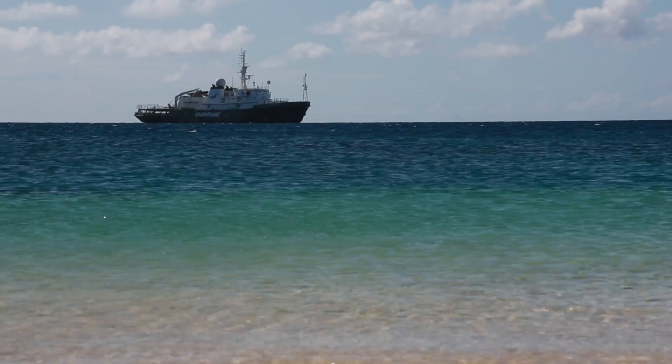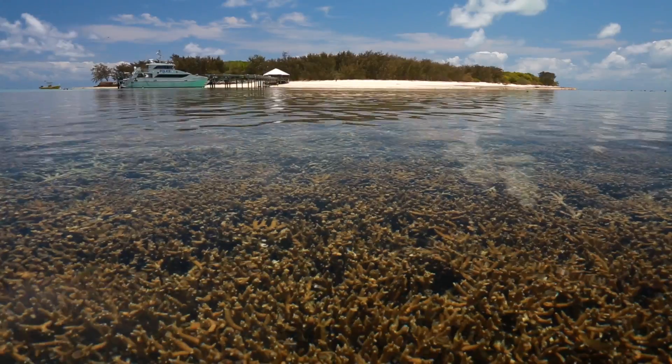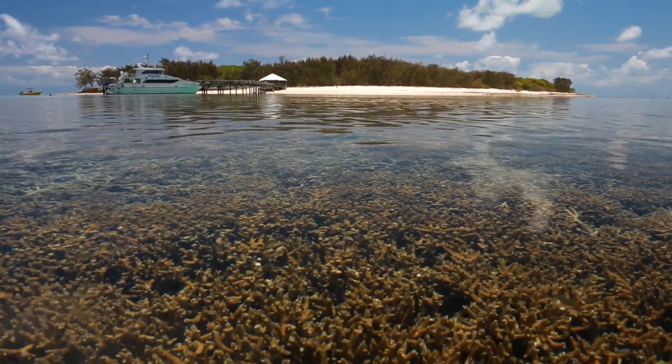We've come to Heron Island to visit the University of Queensland's research station, where there's a fascinating study being done on the impacts of climate change on coral reefs. It's a fantastic example that shows quite clearly what damage climate change holds in store for the Great Barrier Reef.